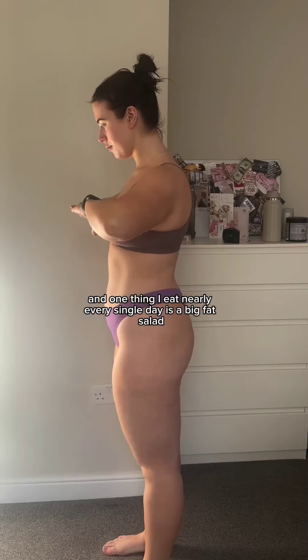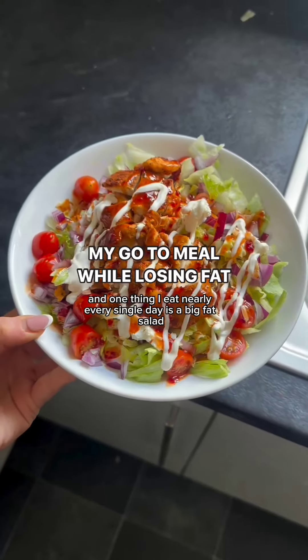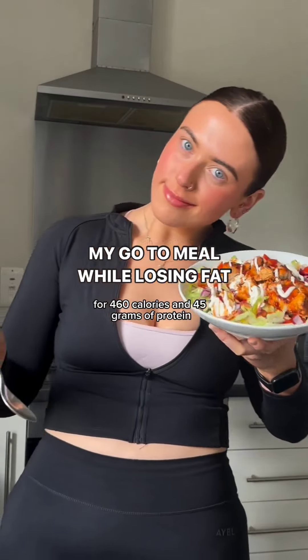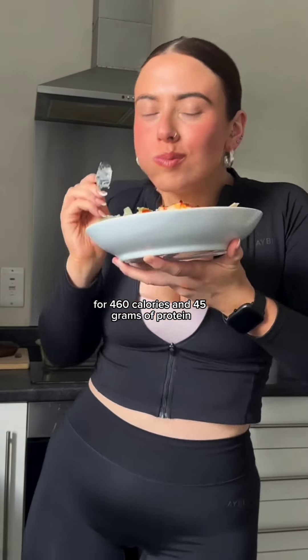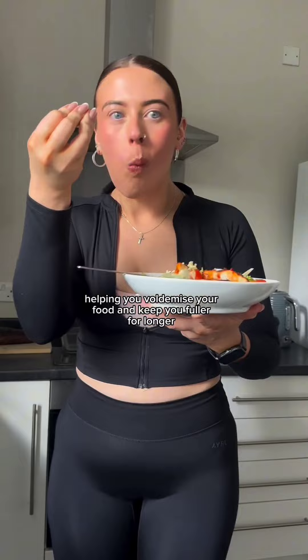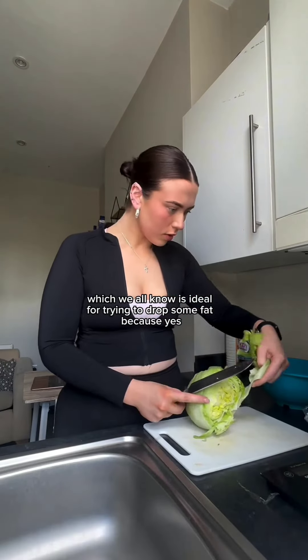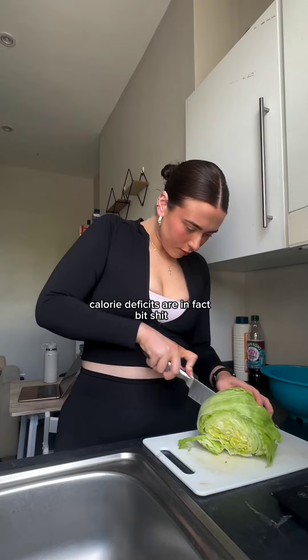I'm currently in a fat loss phase and one thing I eat nearly every single day is a big fat salad. I'm going to show you how to make this entire bowl of food for 460 calories and 45 grams of protein, helping you volumize your food and keep you fuller for longer, which is ideal if we're trying to drop some fat — because yes, calorie deficits are in fact a bit shit.